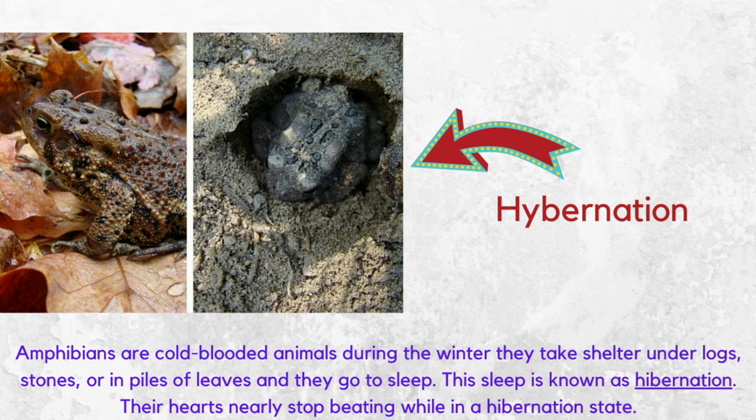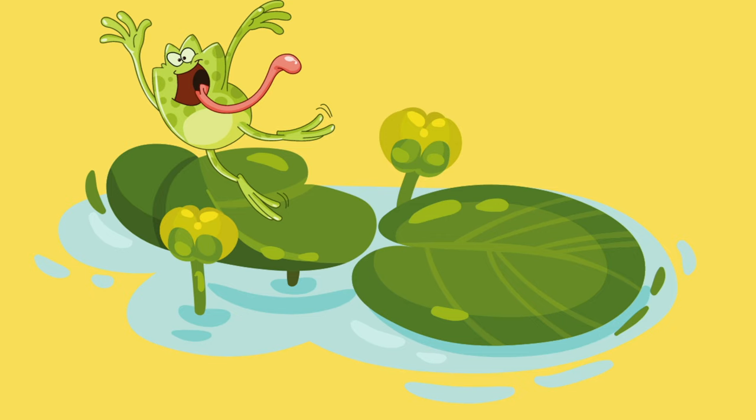This kind of sleep is known as hibernation. Their hearts nearly stop beating. They stay like this for the cold winter. When spring comes to warm up the world, the amphibians creep out of these hiding places to start their life once again.